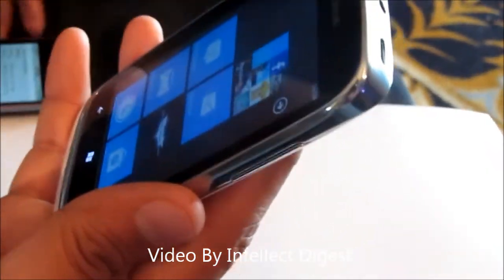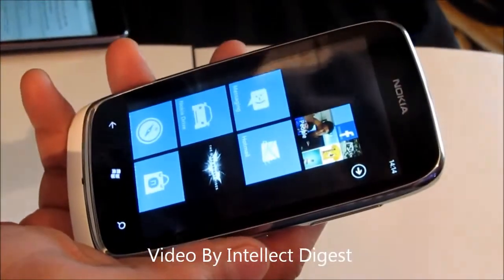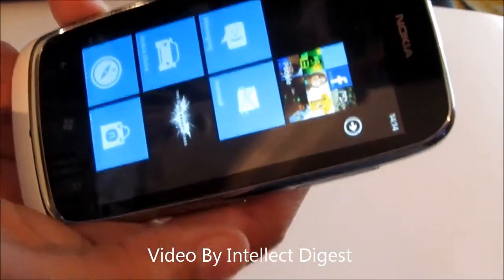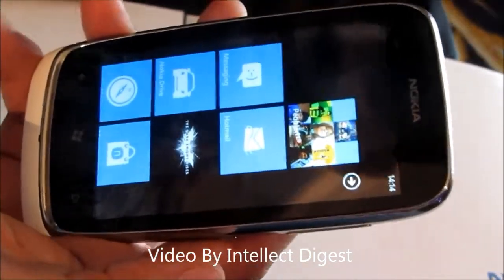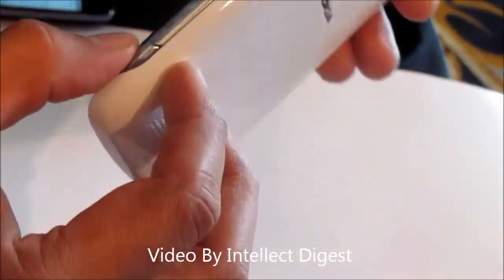This phone will be available in India starting 7th of July 2012. It supports four bands of 2G network and four bands of 3G networks — the normal quad band support. It weighs 131 grams and is around 12mm thick, which is not much.